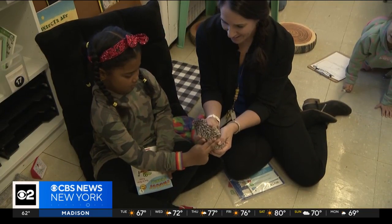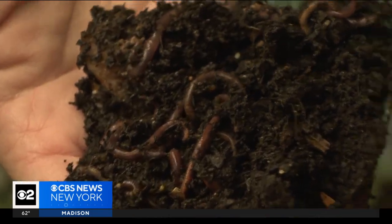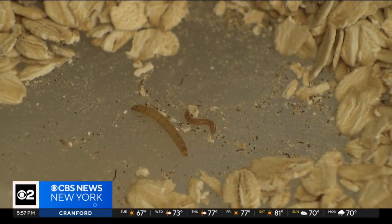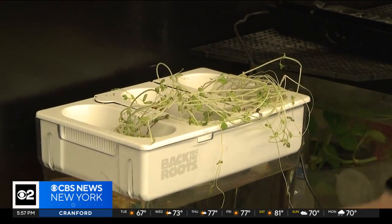Children share responsibility, composting their apple cores and banana peels. 'I never have to buy new worms because the cycle just keeps going.' Meal worms are propagating in oatmeal, turning into beetle food. Students are also growing pea shoots hydroponically.